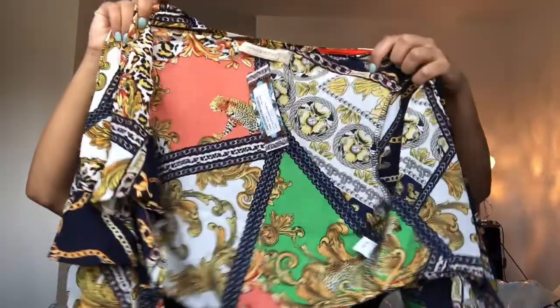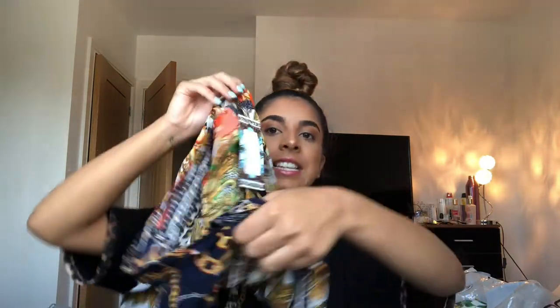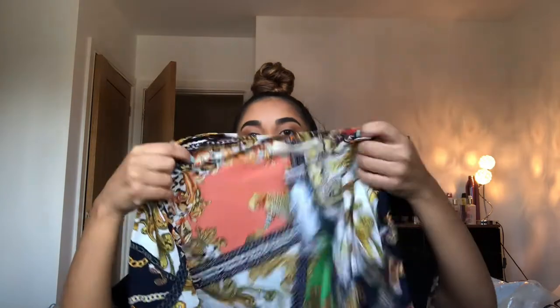So first of all, this is a chain print crop top sort of thing — it ties round. It's like a tied crop top and I bought this for four pounds off Boohoo in the sale. I'll show you how that looks.